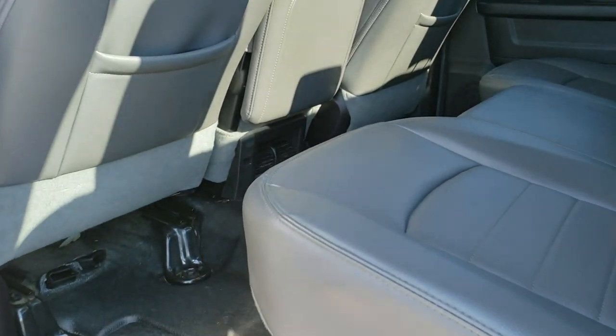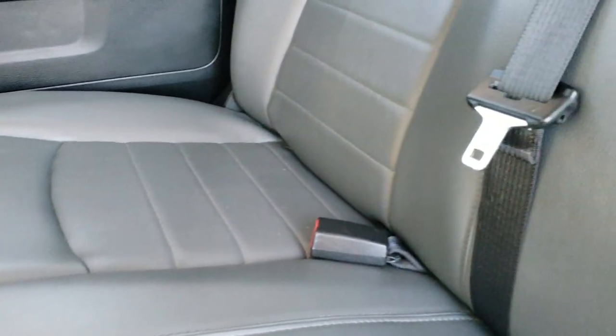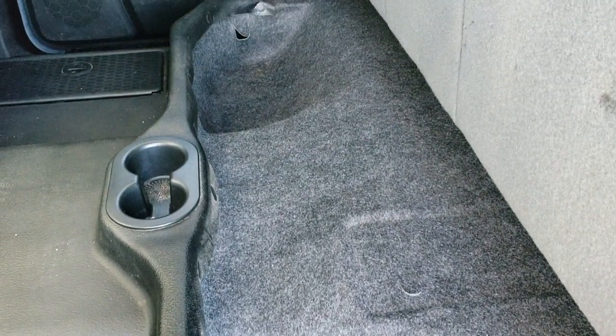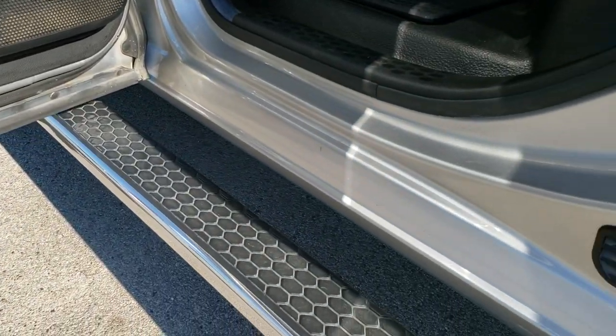We'll take a quick look at the back seats. Back seats are just as nice as the front seats — no rips or tears back here. It does have the LATCH child safety system if you need to put car seats back here. Seats are in excellent shape. You get in-floor storage on each side with removable containers for easy cleaning. These seats fold up and you do get a nice bit of storage underneath. Child safety locks, the bottom of the doors all look really good, as do the kick panels.